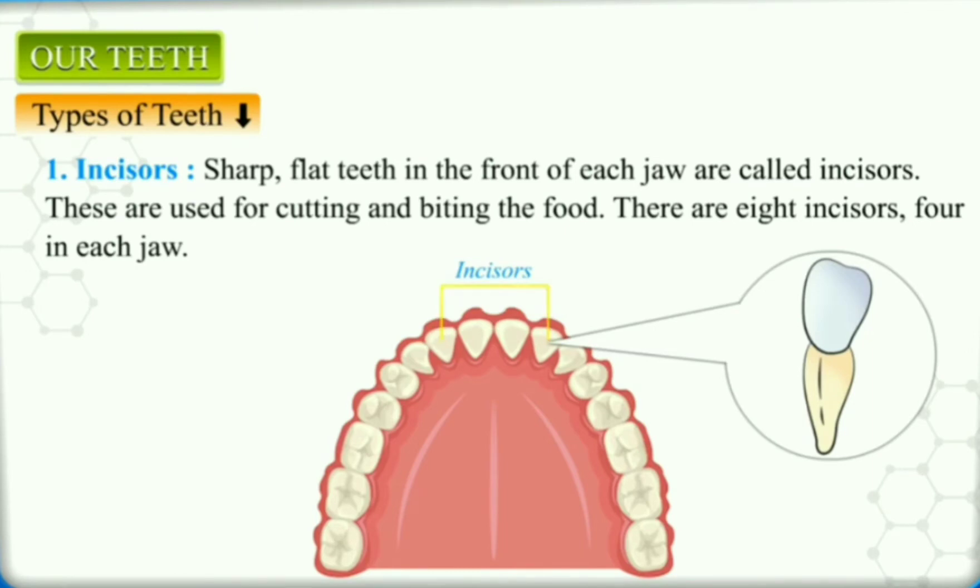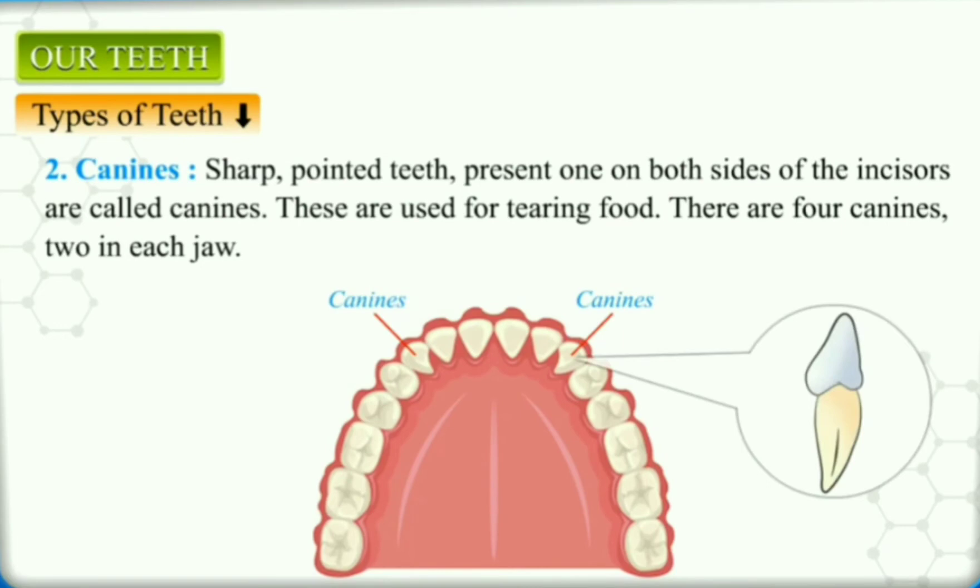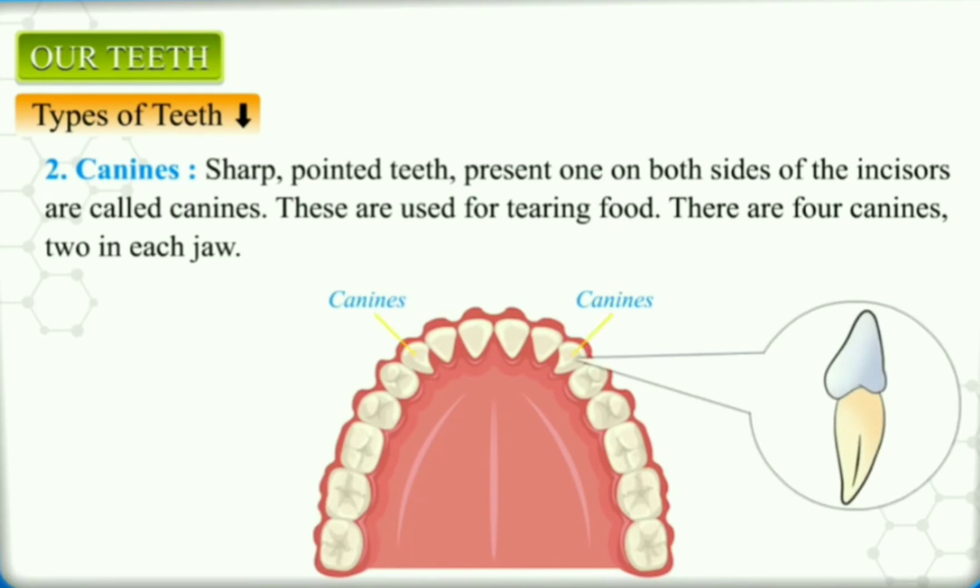Canines: canines or tearing teeth are sharp, pointed teeth present one on both sides of the incisors. These are used for tearing food. There are four canines in total, two in each jaw.